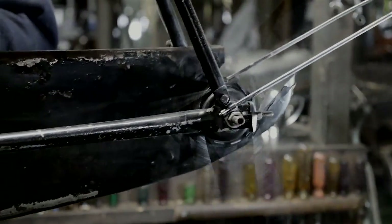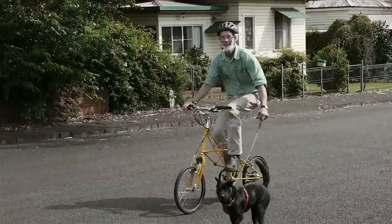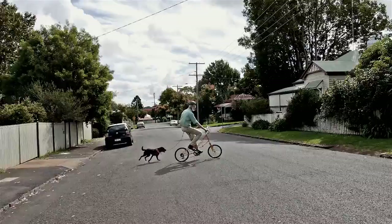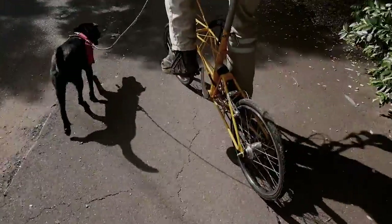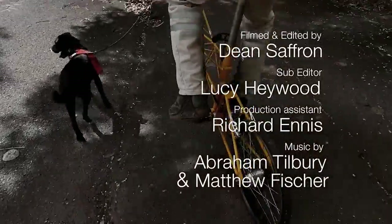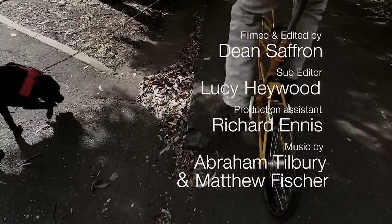Bicycles aren't going to stop — bicycles are here to stay. And the whole thing about bicycles: have fun. It's one of those childhood things — you're on a bike, you're liberated from everything else. You can't do anything else when you're on a bike. You're in another world, a free world, by yourself.